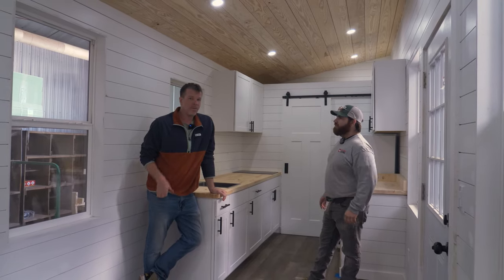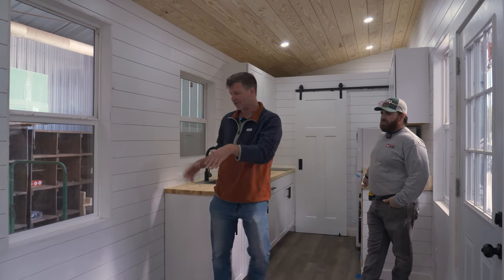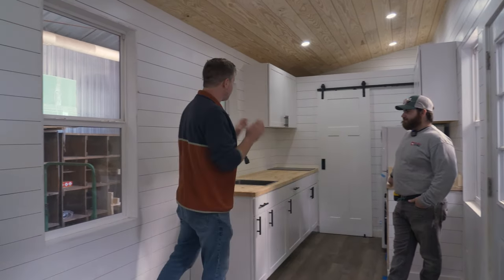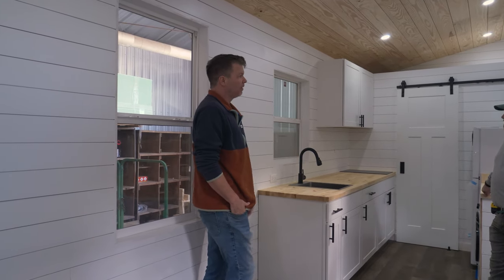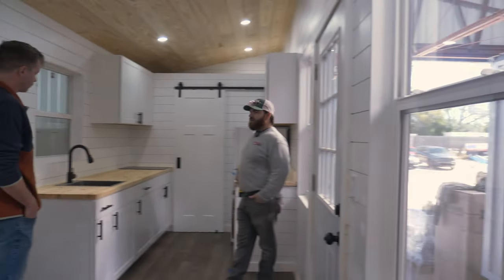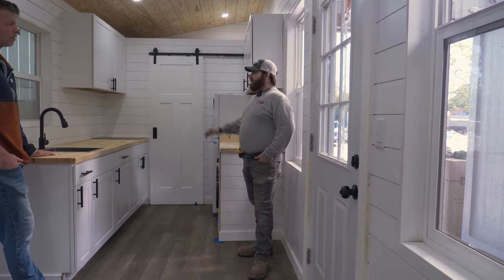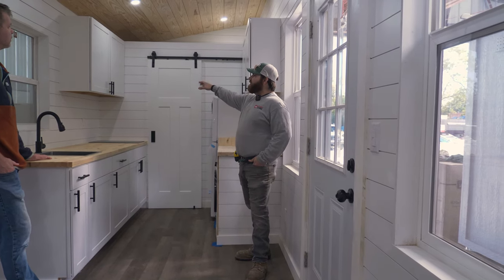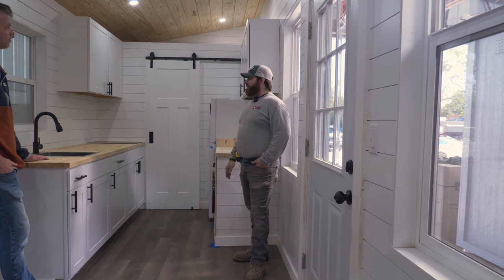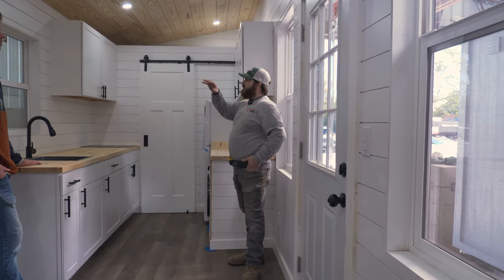This is our 28-foot model, by far the most popular one. The reason a lot of customers like it is because it has enough room for a living space, plenty of room for a couch and side table. You've got an eight-foot-long kitchen with butcher block countertop and stainless steel sink. The 28-foot models come standard with the eight-foot kitchen. This particular one, she has an extra window, so she opted to do two cabinets and forego the shelves. But normally we have one cabinet here, one cabinet here, and shelves across the middle.